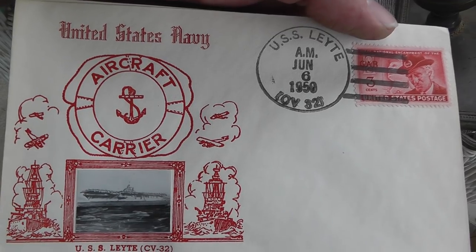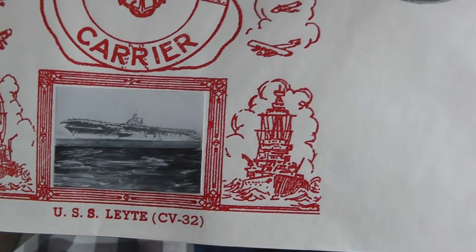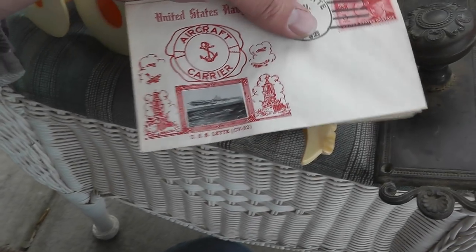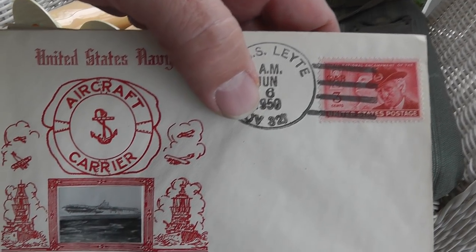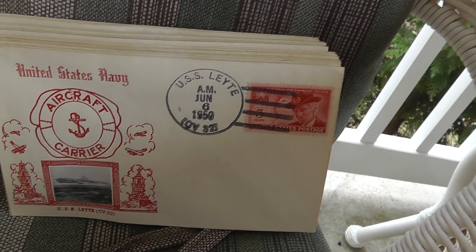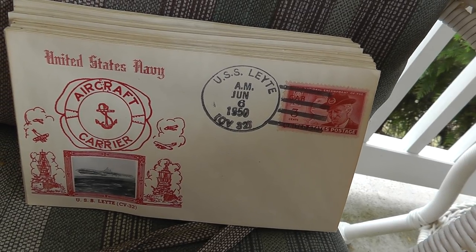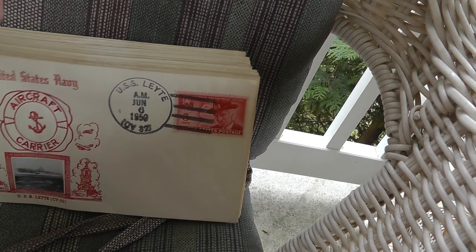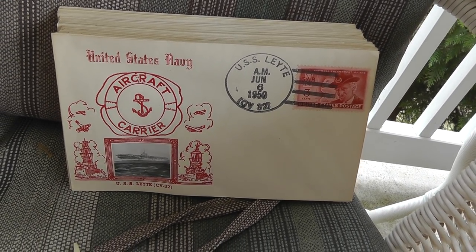Really cool — I'm guessing this is first day issue. I'm not sure, USS Leyte, a carrier from 1950. There are something like 35 of them here, all the same. Paid $20 for the 35, so I'm going to sell them individually. Hopefully a collector of the USS Leyte will want them. I think they'll do well — I could not find any other examples of them.